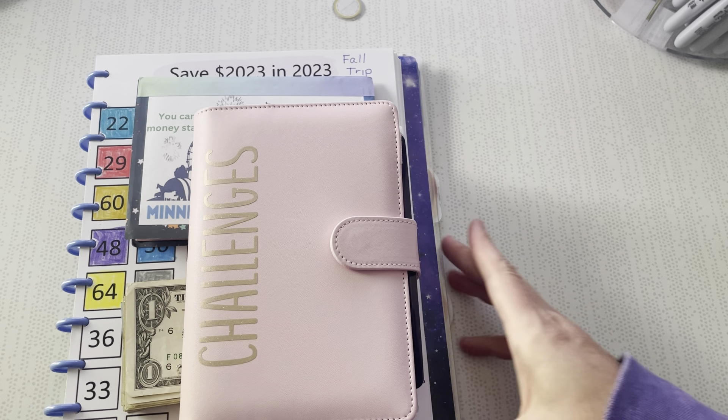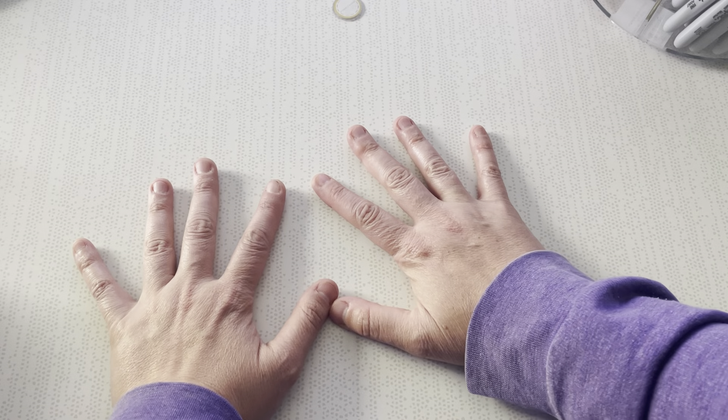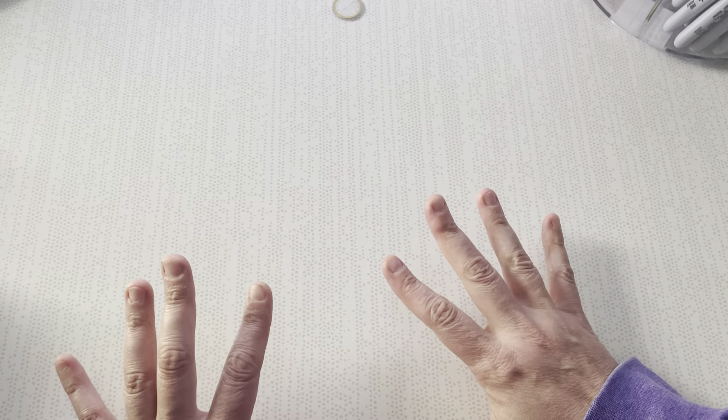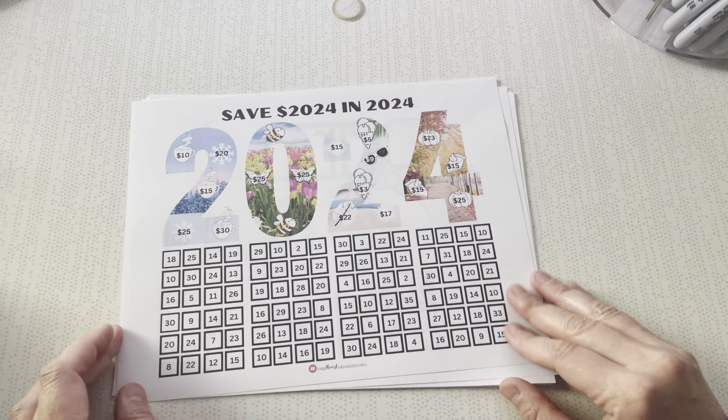But first I want to show you some new printables that I got. I've been shopping a little bit — mostly printables lately. There are some really good deals out there, and printables are a great affordable way to do savings challenges.